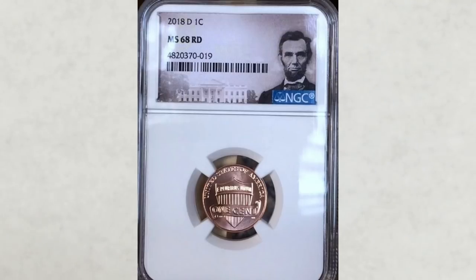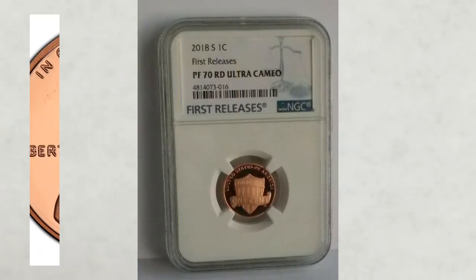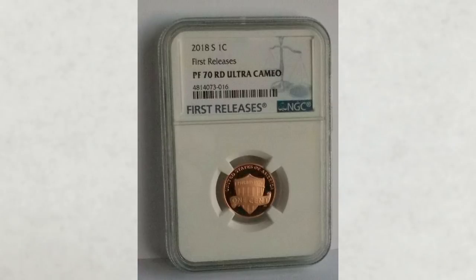Coins struck in the San Francisco mint were struck in super nice condition, so Proof 70 coins are selling for only about $15 to $20. That's not a mistake — they're selling for $15 to $20.